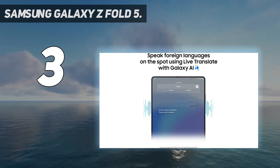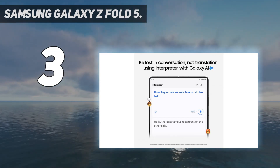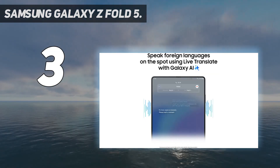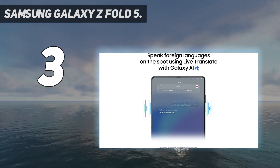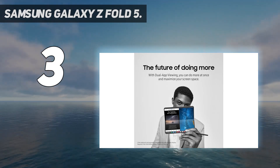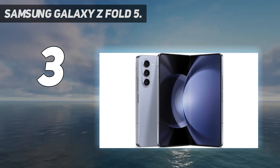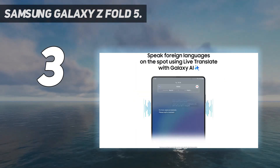Still, the optional stylus shouldn't be the only reason you buy the Galaxy Z Fold 5. At the base level, the Z Fold is a dual-screen handset that can transform into a tablet. With a Qualcomm Snapdragon 8 Gen 2, 12GB of RAM, and an IP-rated design for water resistance, this may just be your best bet for a stylus-supported tablet experience without buying an actual tablet.